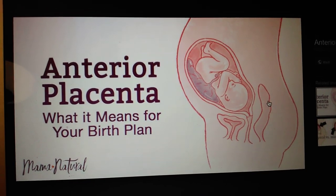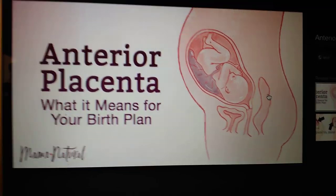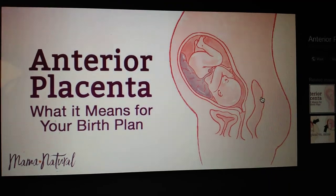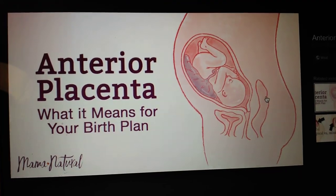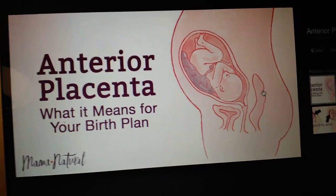I just kind of wanted to show — I found this awesome picture online and when I thought of it, I was like, how does that work? My uterus is this way. This is a really good picture to show. This is Mama Natural's picture — I love her YouTube channel, so go check that out.